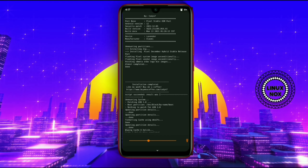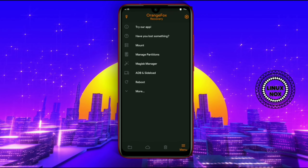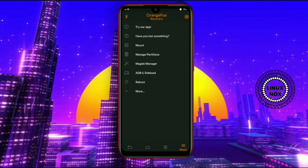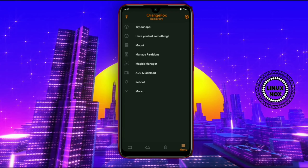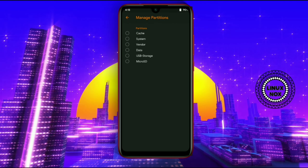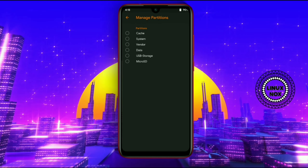This is the interface of the Orange Fox Recovery homepage, from where we have to flash our ROM. After coming to this home screen, make sure you have copied all the files to an SD card or external pen drive, because the internal memory will get erased by this process.